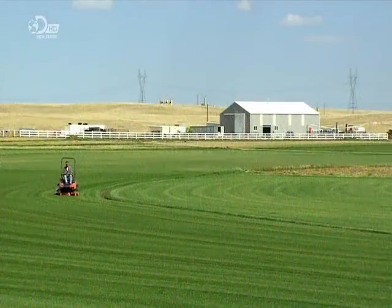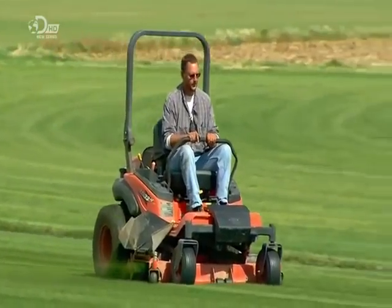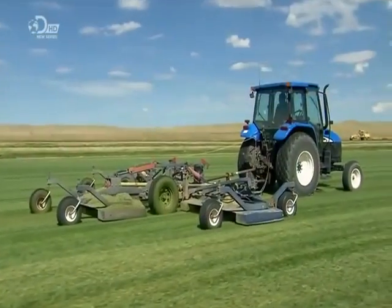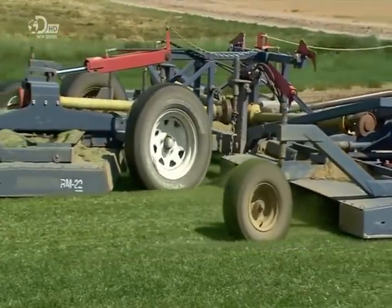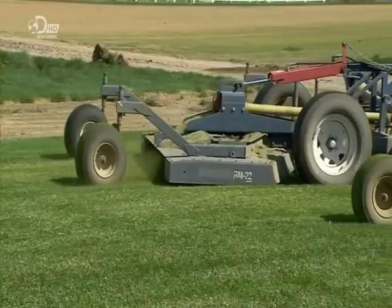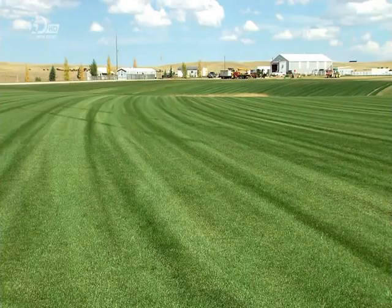They mow it three to four times a week, never cutting more than a third of the total growth. Anything more would cause the grass to focus on repairing top growth at the expense of establishing a robust root system. When an ordinary lawn tractor can't cut the mustard, they bring out a mega version. It has three mower decks, each with three blades, and can mow an area the size of ten football fields in one hour. The clippings are left behind for added fertiliser.